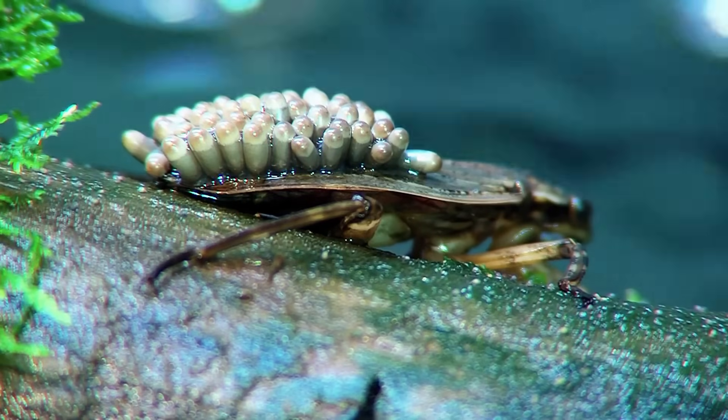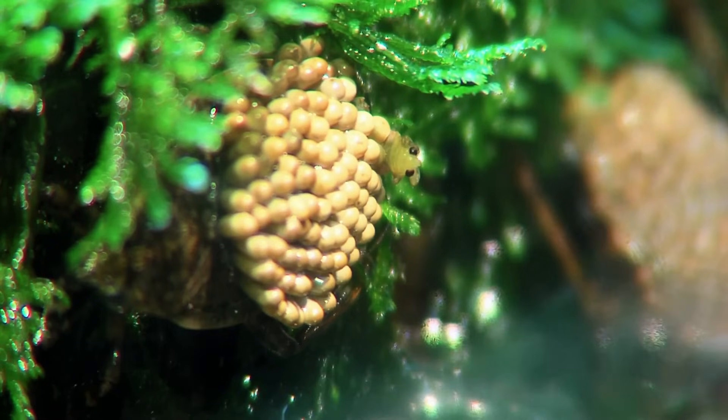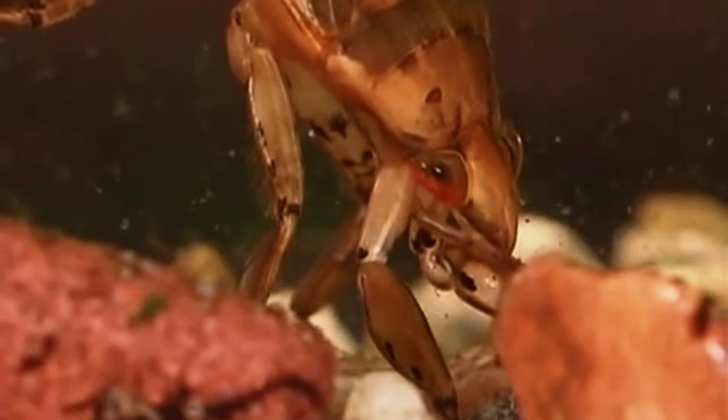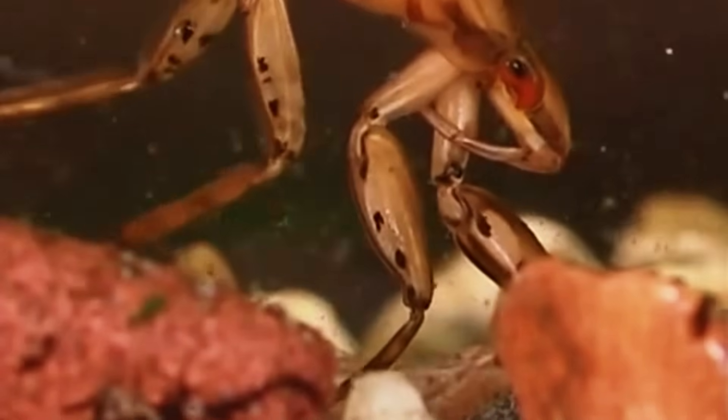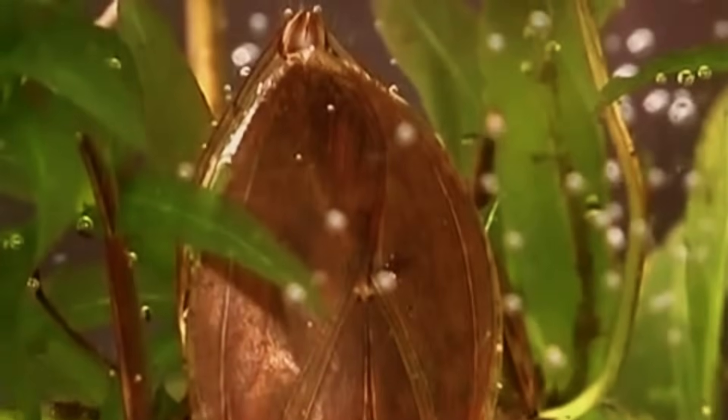Giant Water Bug. Many of the giant bugs on this list are generally harmless and only attack when provoked. Not the giant water bug, though. In addition to their humongous size, they're known to be voracious and aggressive predators in their shallow, watery habitats. The great water bug is commonly found hiding in streams and stagnant ponds all over Southeast Asia. Their main attack involves biting prey with their giant pincers, followed by a dose of venomous saliva. The bite itself isn't painful, but the non-fatal venom triggers excruciating pain and mild paralysis on larger animals, humans included.